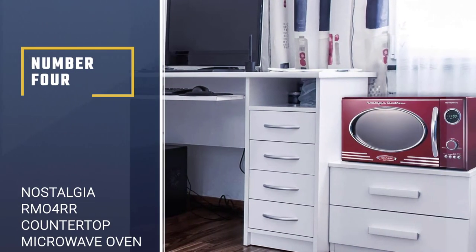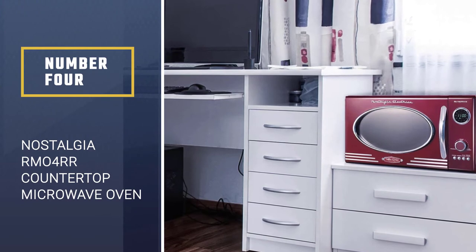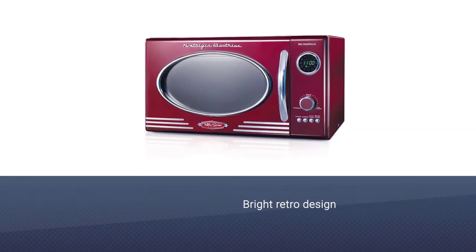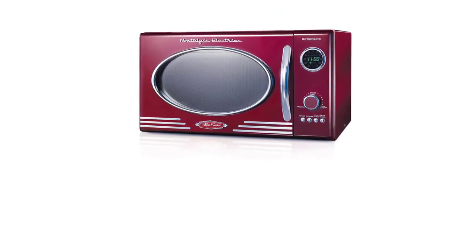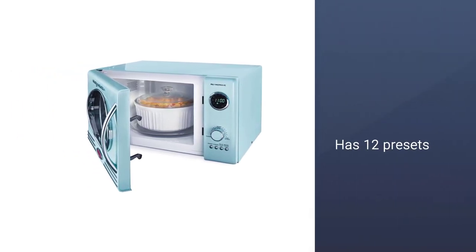Number 4: Nostalgia RM04 RR Countertop Microwave Oven. The retro design of this microwave is just funky enough to look modern at the same time. The vibrant red will add a pop of color — it's also available in aqua, black, and cream — and in a modern kitchen, it would add a note of whimsy.